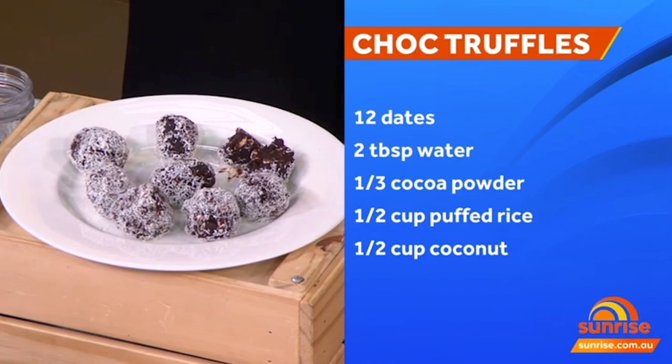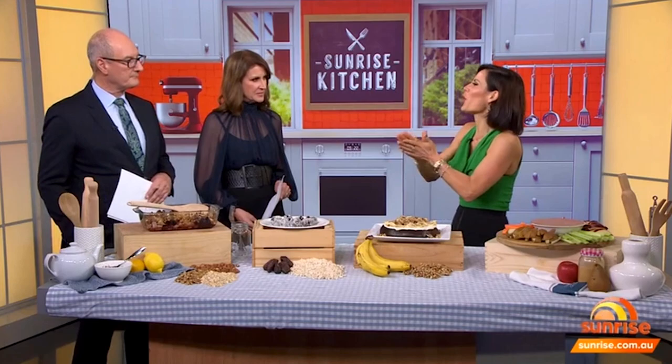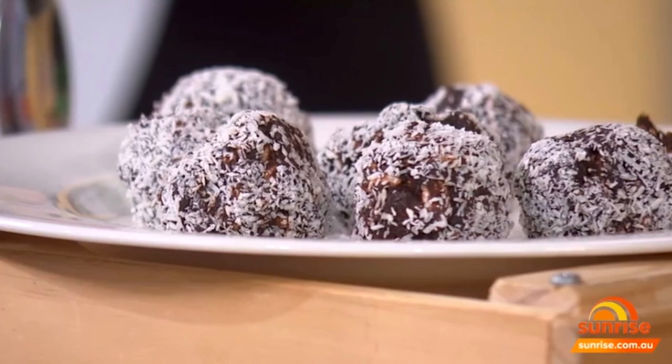Instead of using rice bubbles, I put some brown rice puffs in there, which are rich in magnesium — important for the heart because magnesium supports the musculoskeletal system. When you roll the truffles, they're a bit sticky, so I rolled them in a little bit of coconut, which is great for our immune system.